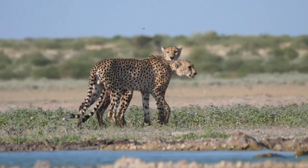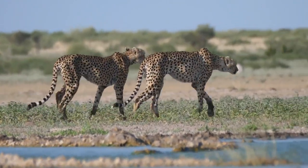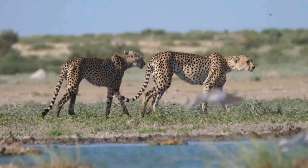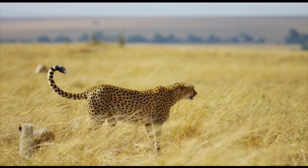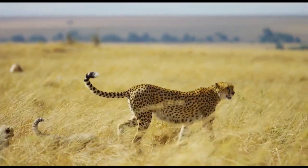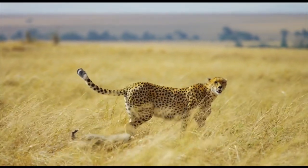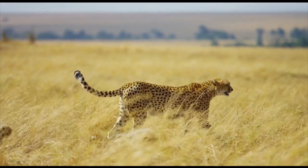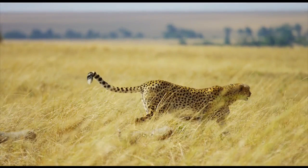Did you enjoy learning about the various ways through which cheetahs survive in their harsh environments? Do you know any other adaptation traits not included in this video? Tell us what you know about cheetahs in the comment section below, because those who care, share. You can also view our other video, '21 Interesting Facts About Cheetah,' for more information. See you in the next video.